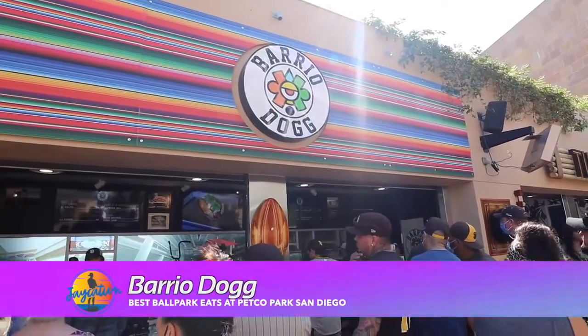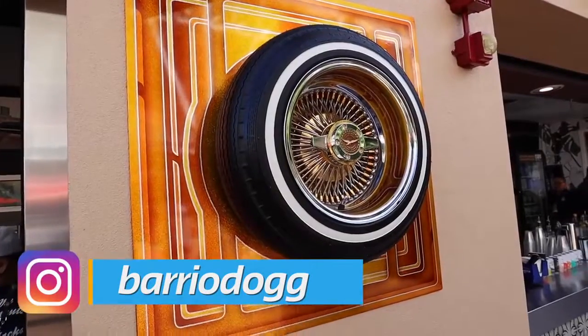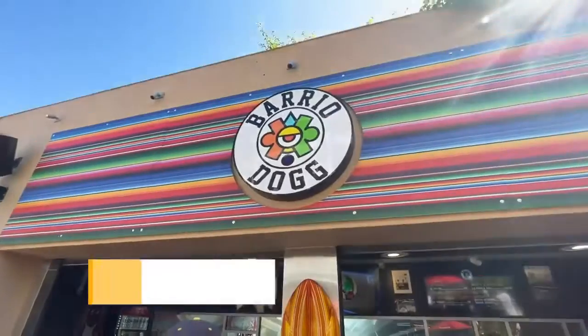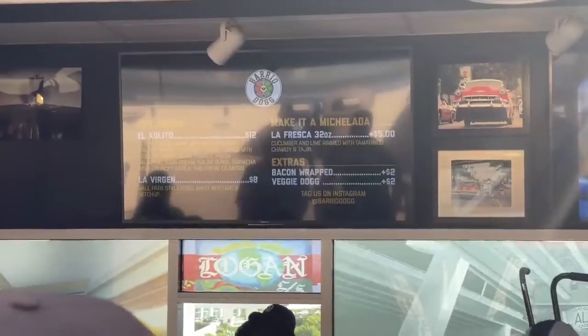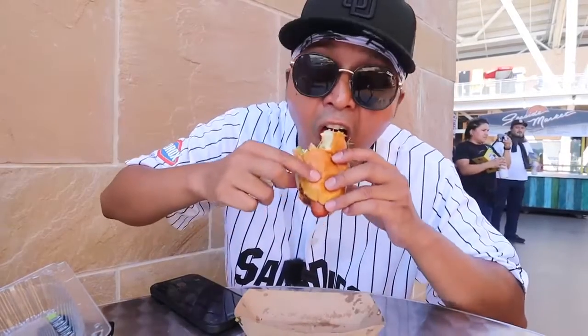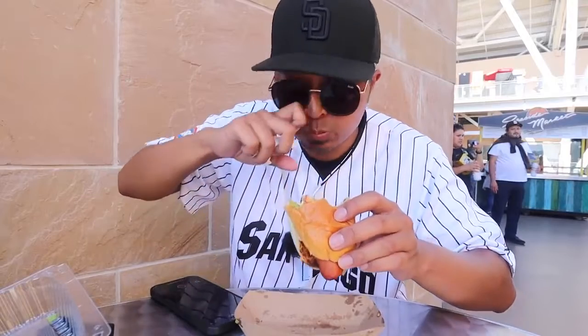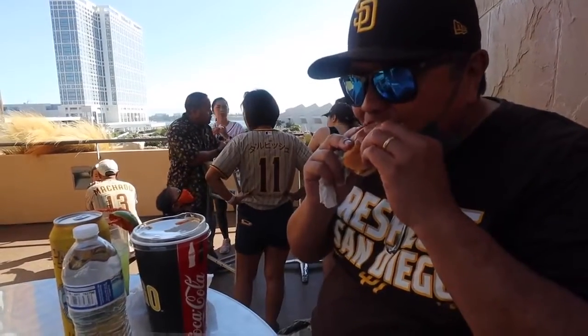Barrio Dog is originally from Barrio Logan and they have some amazing hot dogs. They also have a really unique drink that we're going to talk about a little later, but first let's talk about their unique style and take on hot dogs. You will find the Barrio Dog location in the 200 level section of Petco Park, so make sure you go up to the 200 level and find Barrio Dog over there.